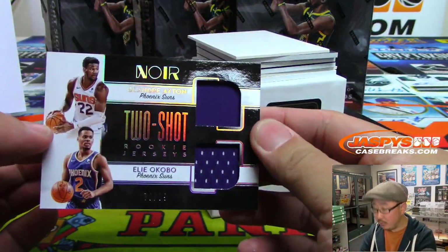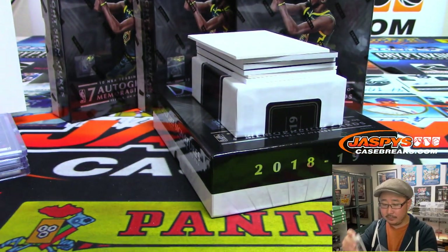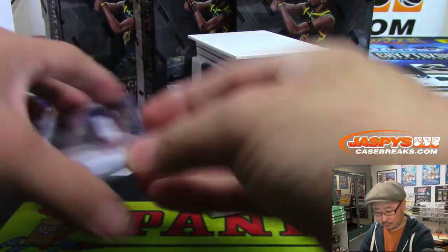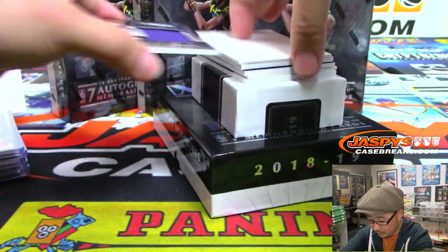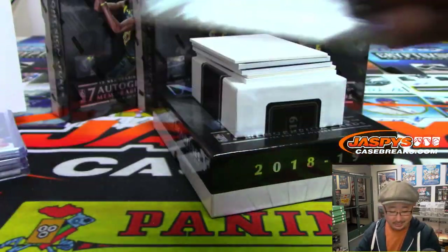We got DeAndre Ayton and Eliakobu — 70 out of 99 dual relic for the Suns, Ricky Buffalo. Buffalo! More Suns, DeAndre Ayton again, out of 99 — Suns box so far.